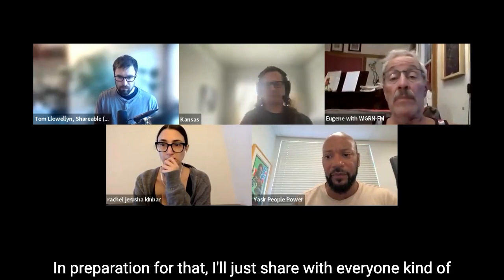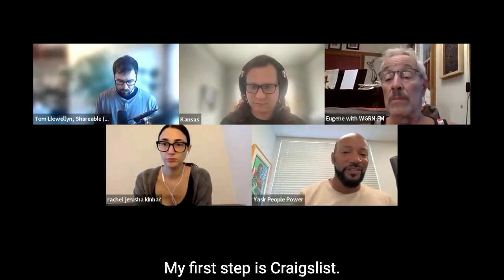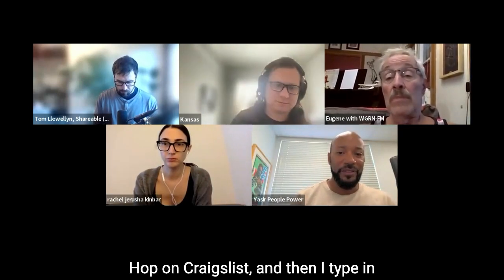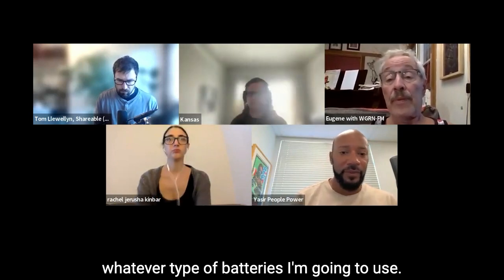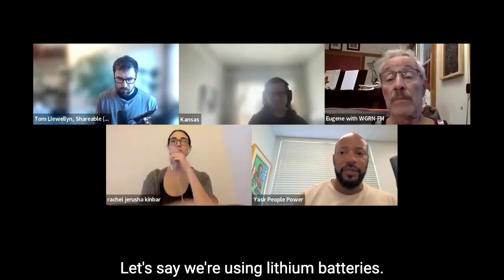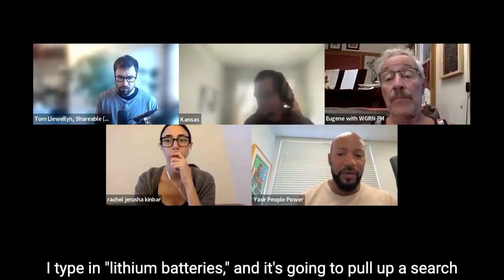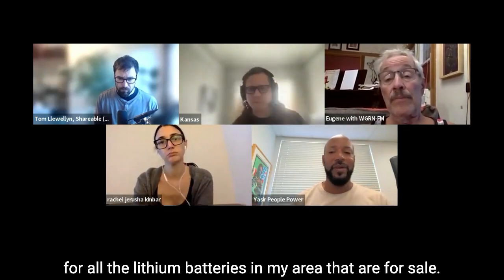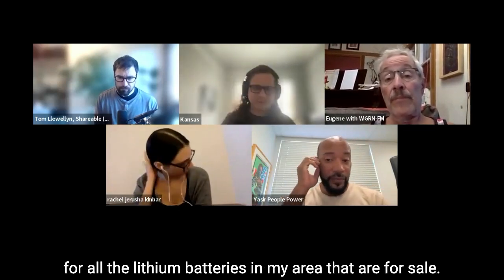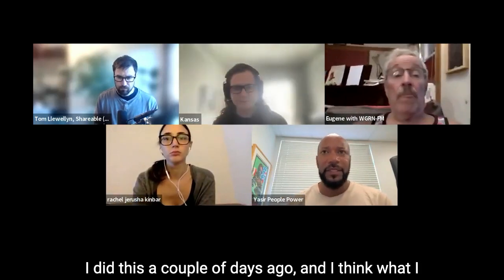In preparation for that, I'll share our thought process. My first step is Craigslist — I go to Craigslist and type in whatever type of batteries I'm going to use. Let's say we're using lithium batteries: I type in 'lithium batteries' and it pulls up a search for all the lithium batteries in my area that are for sale — some new, some used.